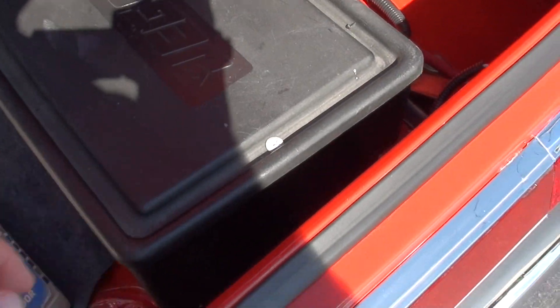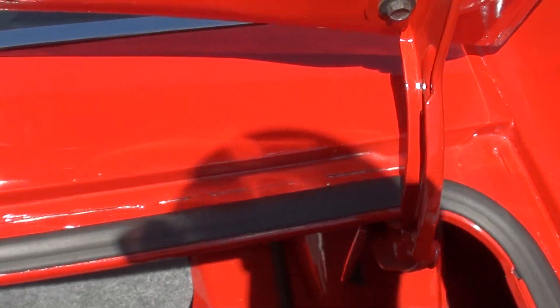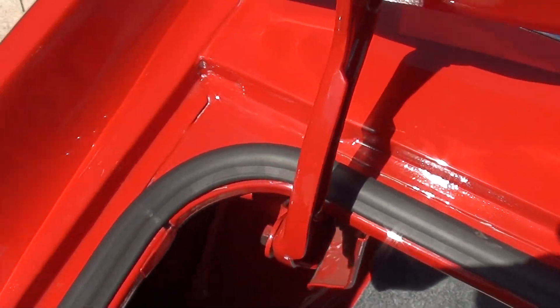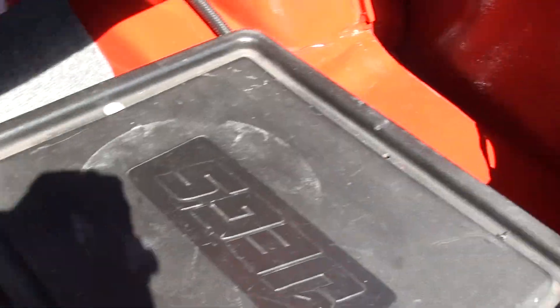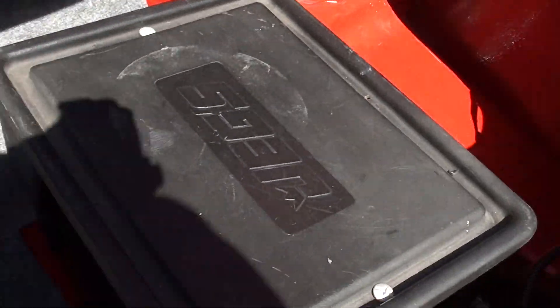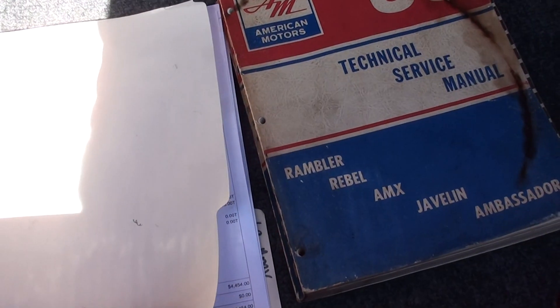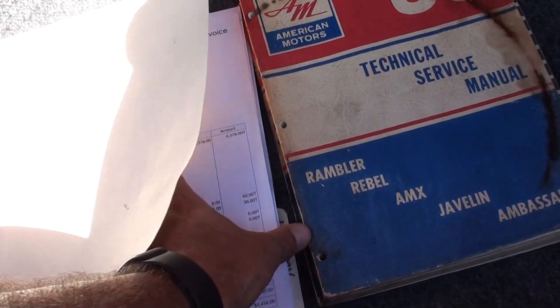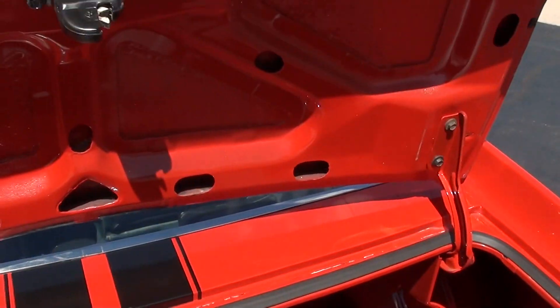They relocated the battery to the trunk. It's all body color in here. Literally, turn the key and take this car right to a car show. They put quarters on it. There's the '69 tech manual — that's all your paperwork. $4,500 for the engine, done in 2015. Didn't get a whole lot of real documentation with the car.